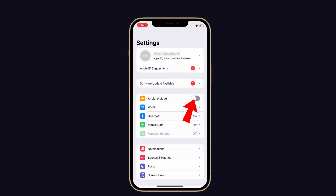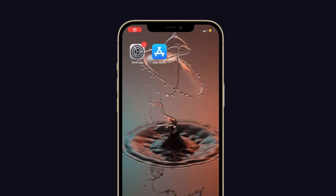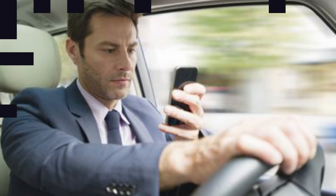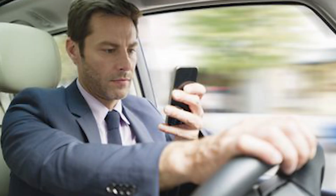Turning on and off airplane mode will help you fix any signal-related issue on your Bluetooth. To do that, launch Settings on your iPhone, then tap on Airplane Mode. Turn it on, wait a few seconds, then turn it off. Now check if your iPhone Bluetooth is still disconnecting or not.